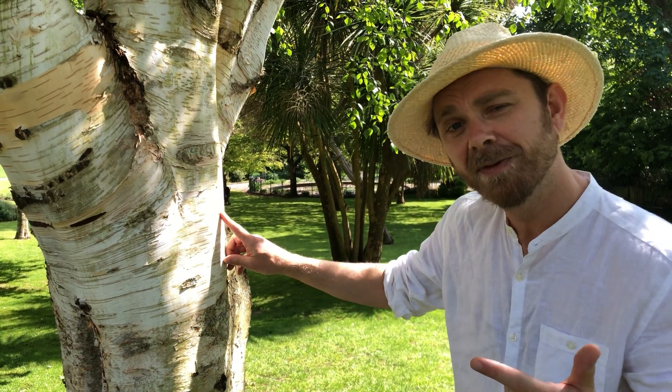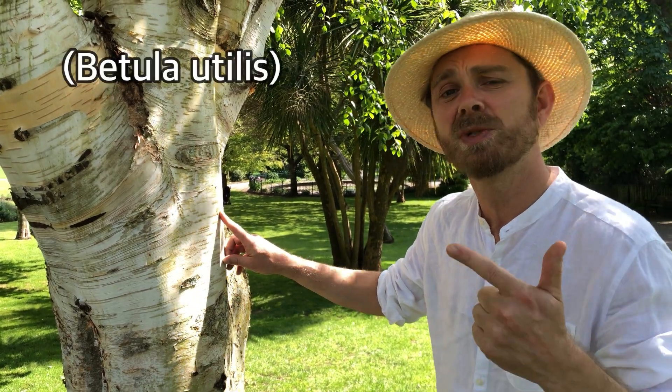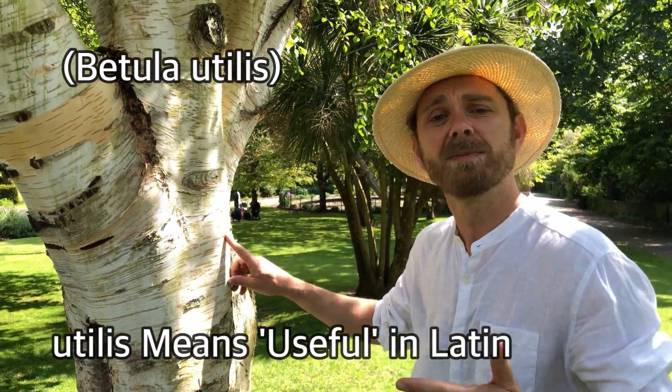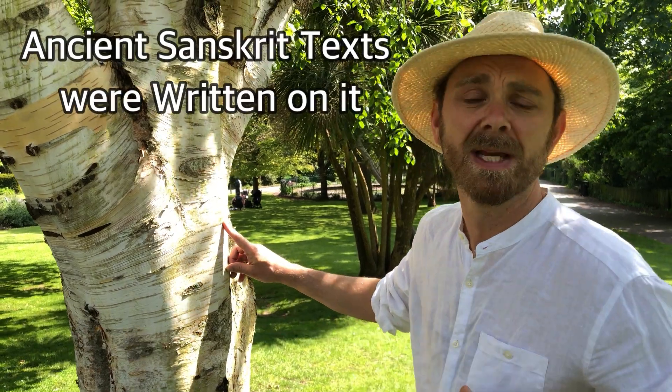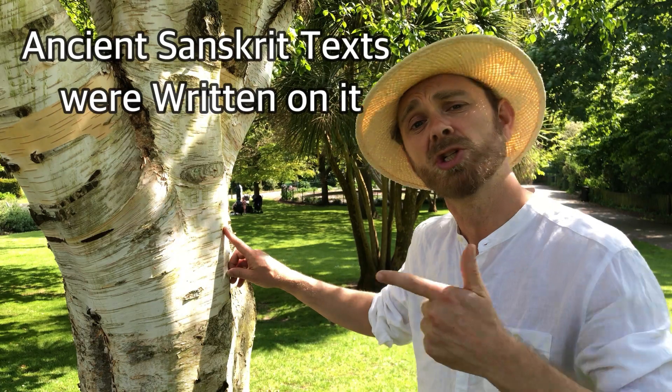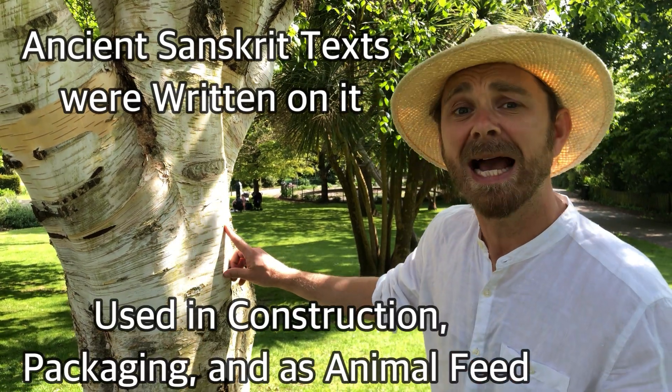Second, the scientific name for this tree is Betula Utilis, and Utilis in Latin means useful. In ancient times Sanskrit texts were written on it, and sacred mantras are still written on it today. It's also been used in construction, packaging, and as animal feed.